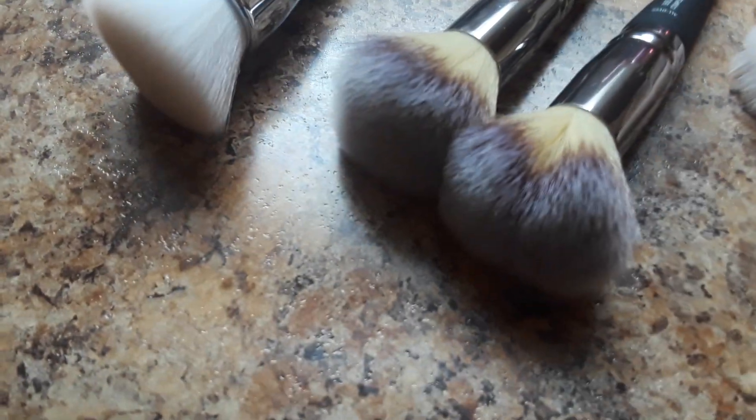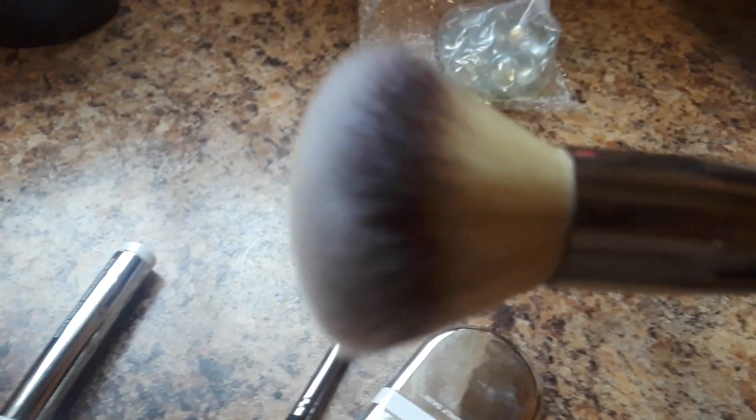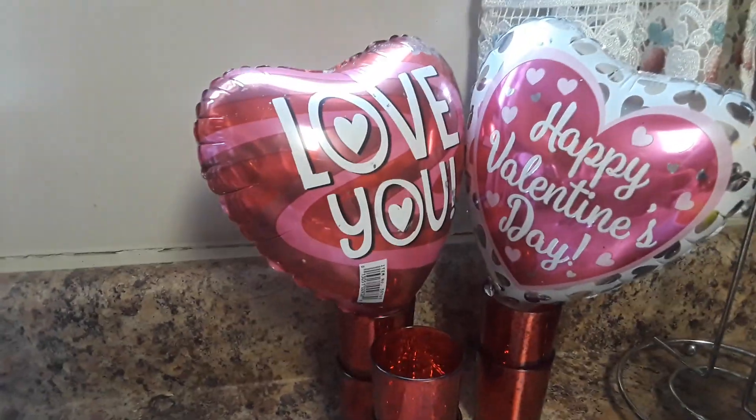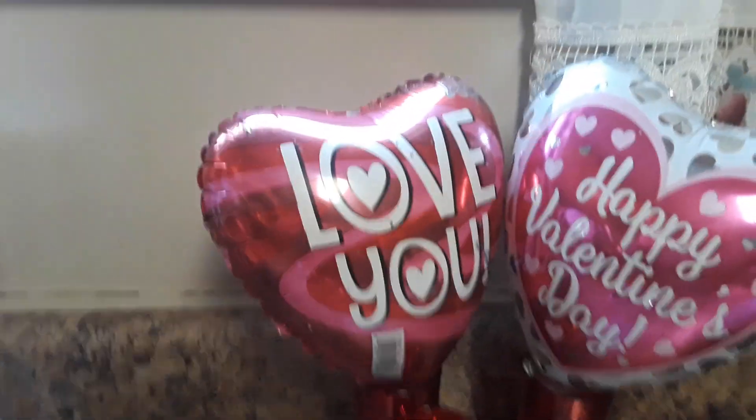These brushes here are from IT Cosmetics — that's what it said on the packaging. And then from Dollar Tree we got a couple of things.